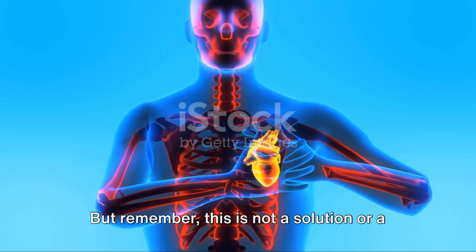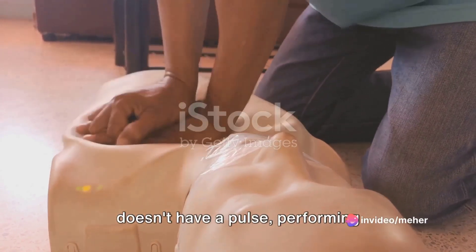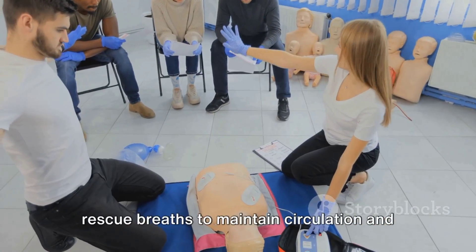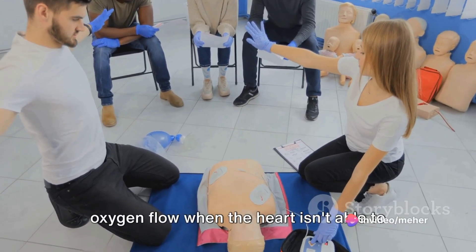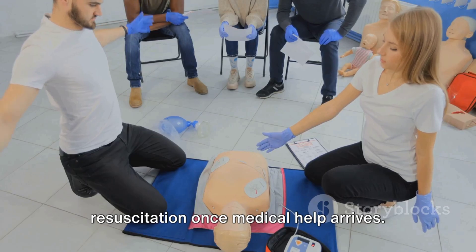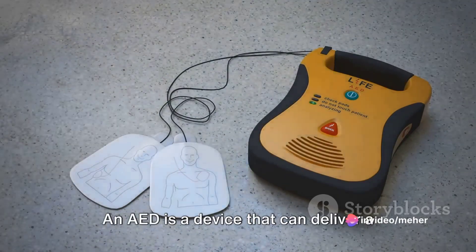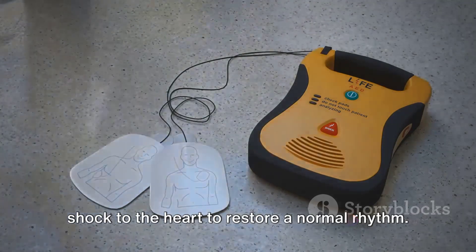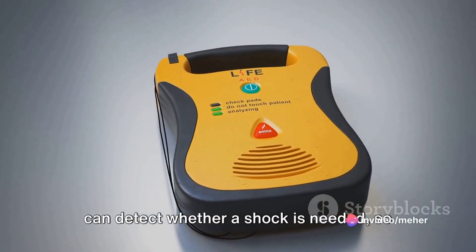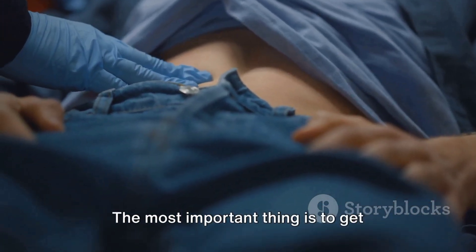Remember, aspirin is a stopgap measure, not a treatment. If the person becomes unresponsive and has no pulse, performing CPR — cardiopulmonary resuscitation — can make a significant difference. CPR involves chest compressions and rescue breaths to maintain circulation and oxygen flow. Also, if an automated external defibrillator (AED) is available, use it. An AED delivers a shock to restore a normal heart rhythm and is designed for anyone to use, with clear instructions and automatic detection of whether a shock is needed.